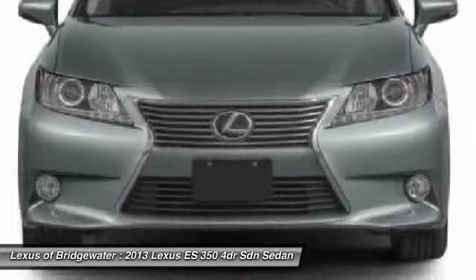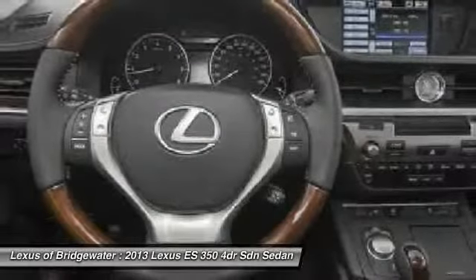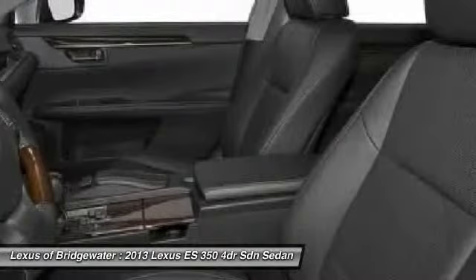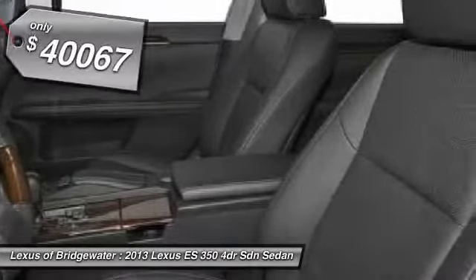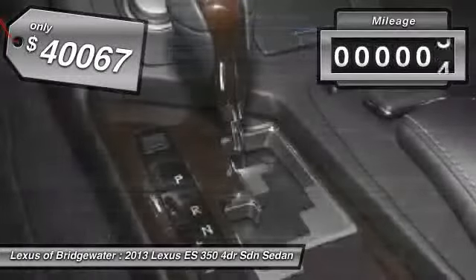A 3.5 liter V6 engine propels the ES from 0 to 60 miles per hour in 6.8 seconds, and the countless standard interior features transport you to a new level of luxury and convenience, and is priced below $45,000. This vehicle has less than 100 miles.